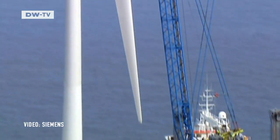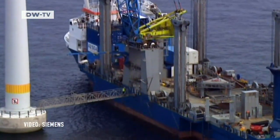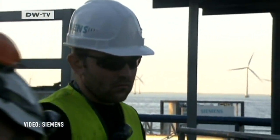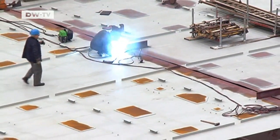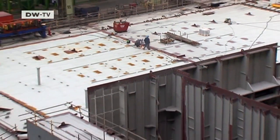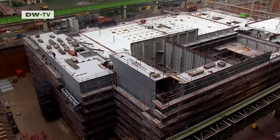The German government has set an ambitious goal. In the near future, it wants to see 15% of the country's electric power needs met with wind farms in the North and Baltic seas. Offshore transformer stations the size of oil platforms will have to be built on land. They connect the wind turbines to the power grid.